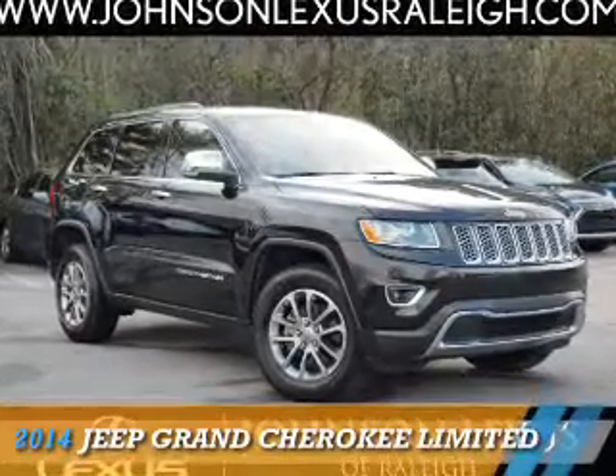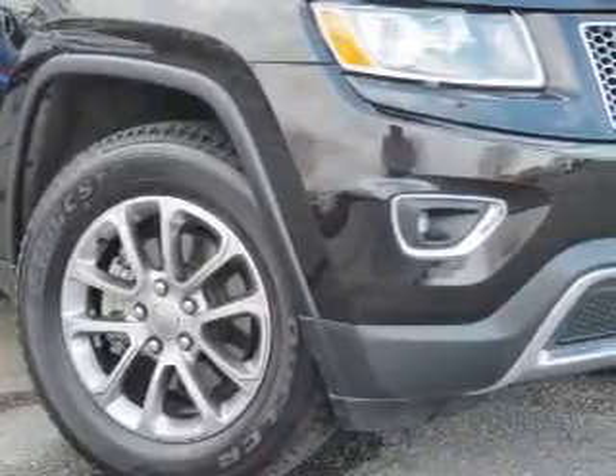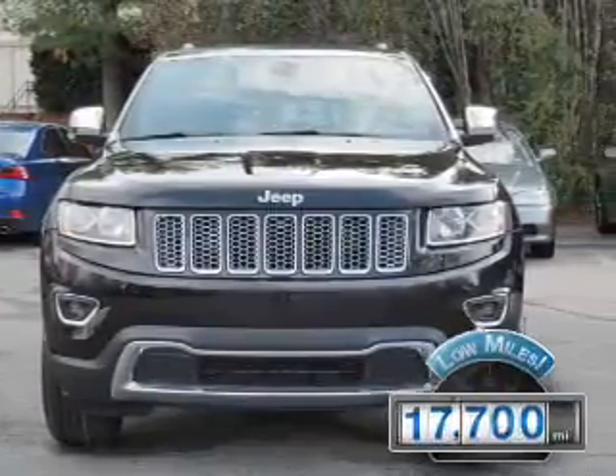Presenting the 2014 Jeep Grand Cherokee. It's powered by four-wheel drive, a 3.6-liter six-cylinder engine, and an automatic transmission. With fewer than 20,000 miles, this vehicle has a long road ahead.